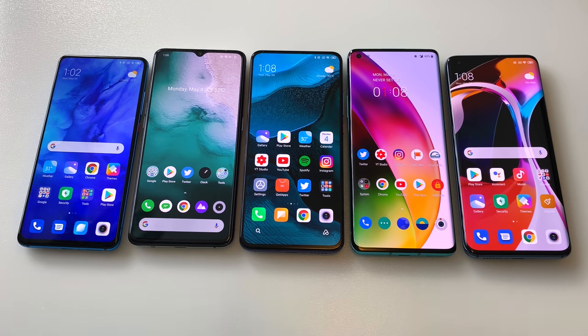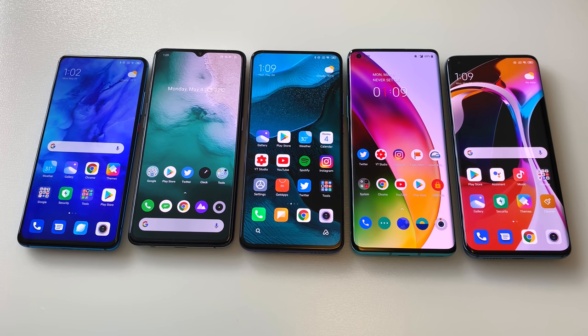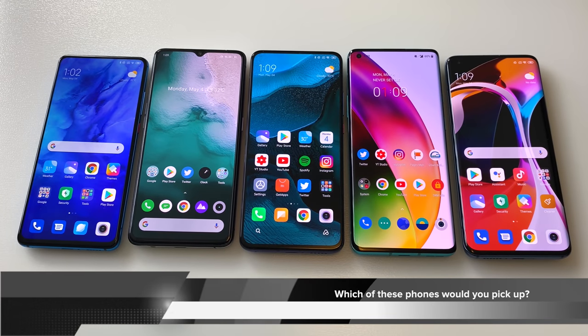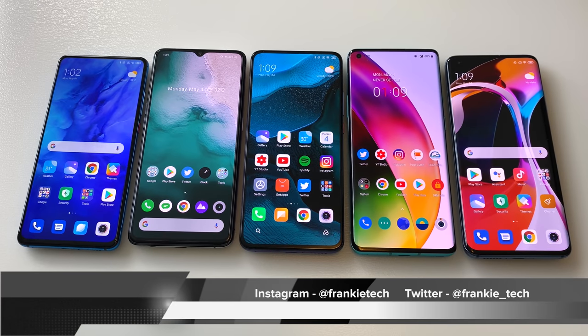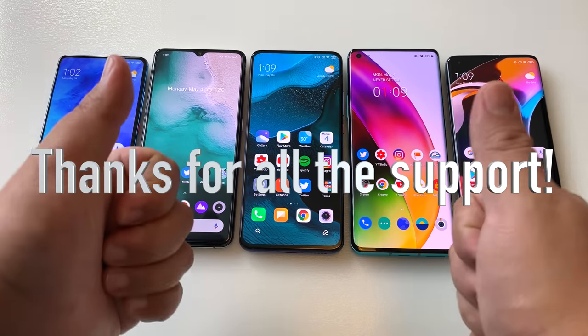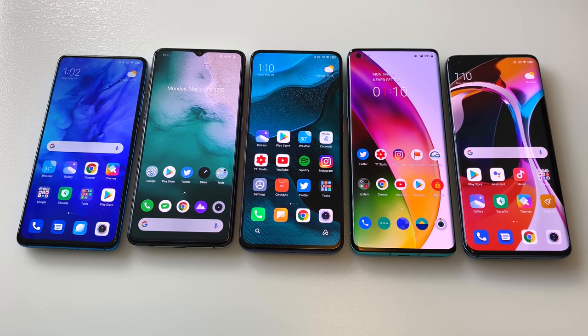I hope this video answers the question of whether to pick up a previous-gen phone, a Snapdragon 865 phone, or this sweet-spot Redmi K30 Pro. These five phones represent some of the best experiences you can get on Android today — you can't go wrong with any of them. Hit me up in the comments: which of these phones would you pick up? If you liked this video, give me that thumbs up, subscribe to the Frankie Tech channel, and hit the bell icon for future updates. Thanks for all the support — this is Frankie Tech signing off, have a good one.